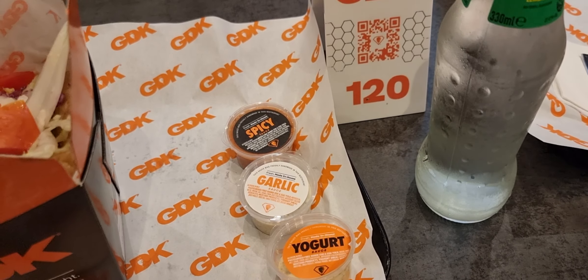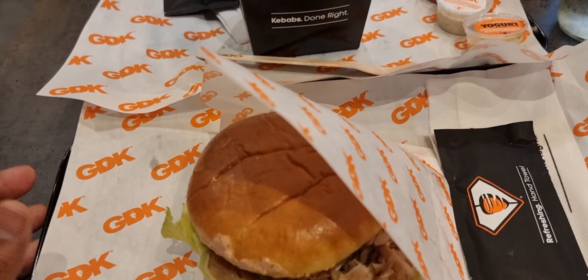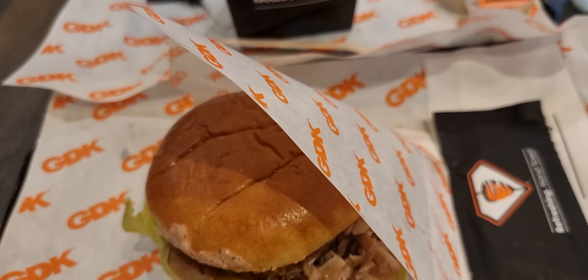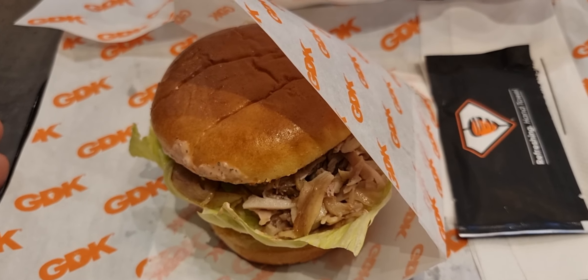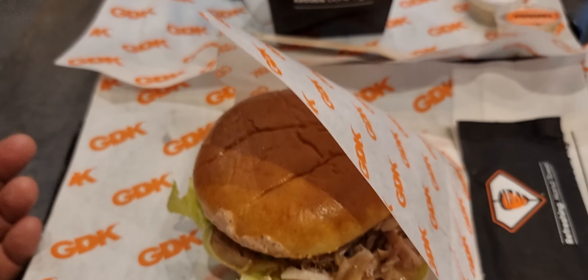We're sitting at table number 120. This place is brand new, so come and try it out. We're going to try it now and give you our thoughts on what we think of it. Speak to you soon!